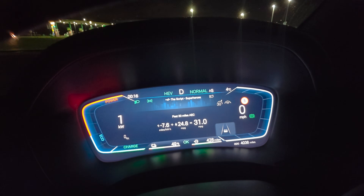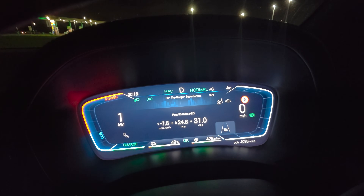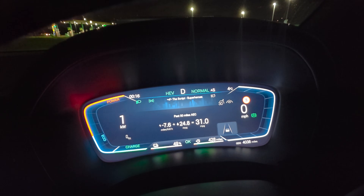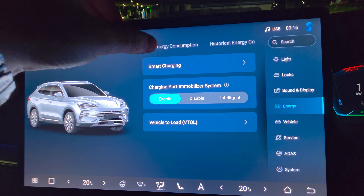I think that's a good trade-off if you want to recharge your battery yourself rather than having to use public chargers. I don't think it's a bad trade-off at all — not too shabby.